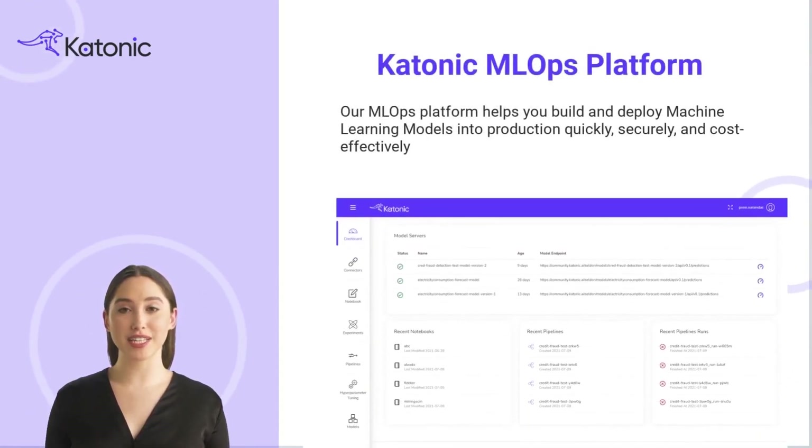In this video, we introduce the Katonic MLOps platform. Our MLOps platform helps you build and deploy machine learning models into production quickly, securely, and cost-effectively.